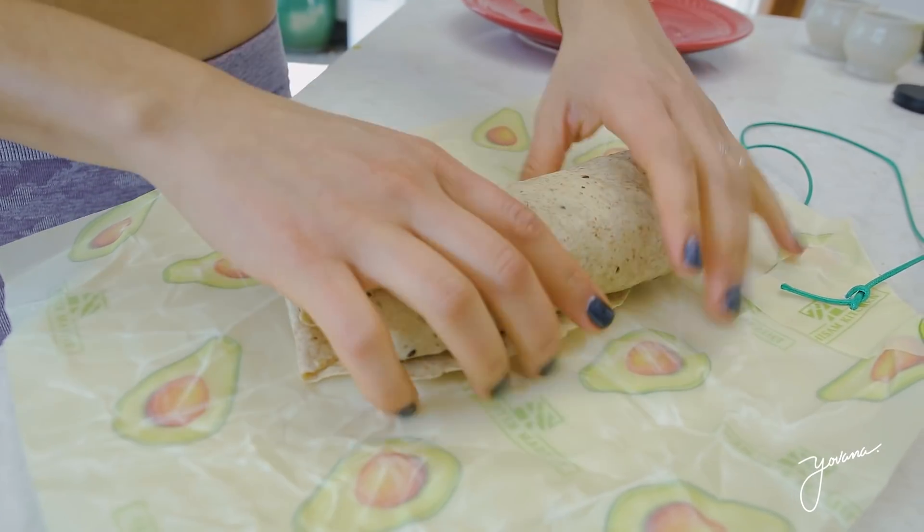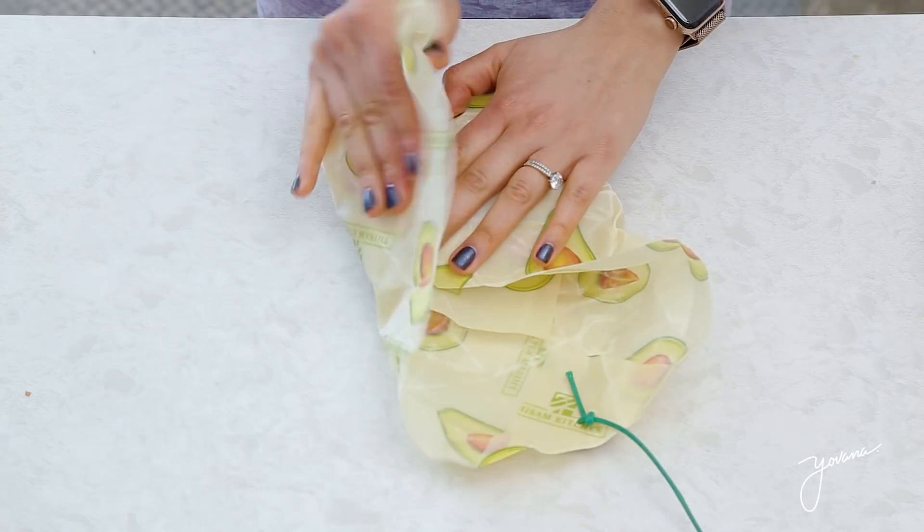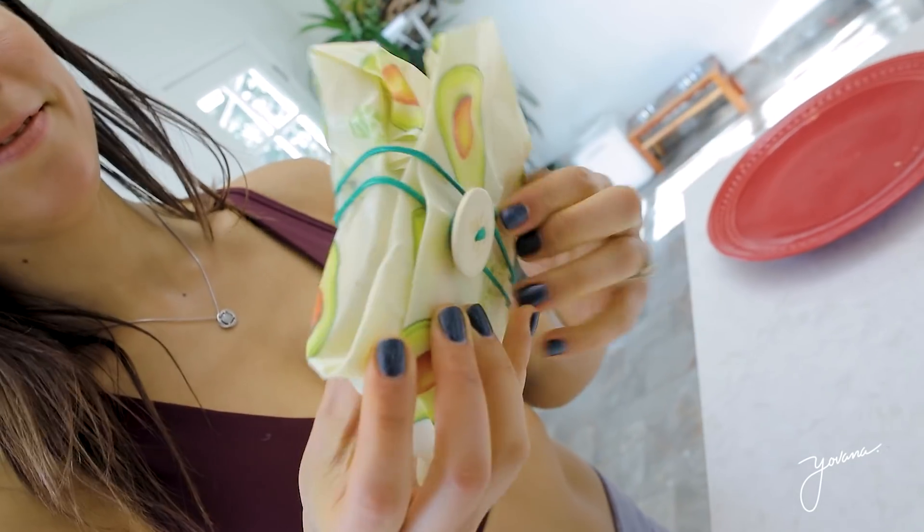I wrap my burrito in one of these food wraps made from beeswax, tree resin, and jojoba oil. I love them because they're plastic-free, reusable, rewashable, sustainable, and biodegradable. I got them on Amazon and I'll leave the link below.